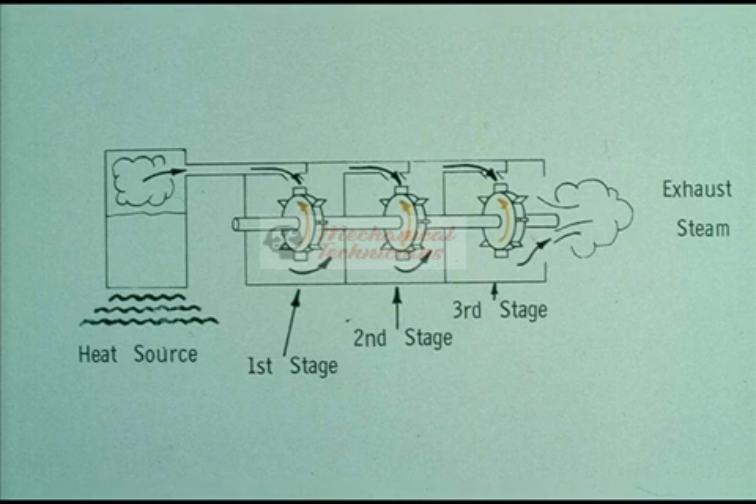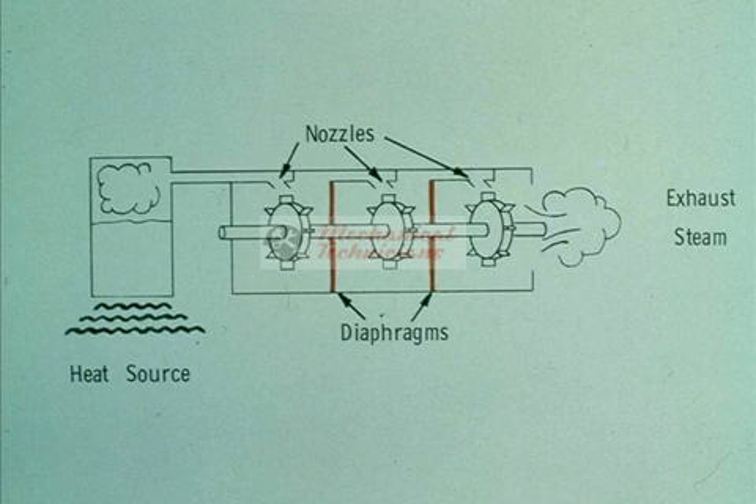Turbines can be made with several stages. The type we've been looking at is a single-stage turbine. Other turbines are multi-stage. Remember: the number of wheels on a turbine does not denote the number of stages — a turbine with two wheels could be either single or double stage. Each stage is separated from the next by a diaphragm, which acts as a second or third set of nozzles. There can be more than one wheel in a stage. The diaphragms are what you must consider when counting stages.